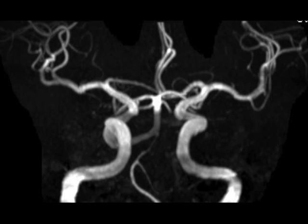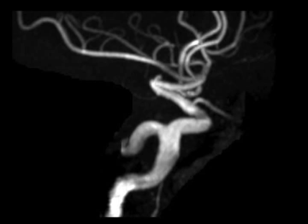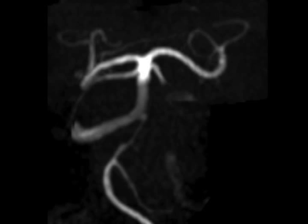The remaining defined persistent carotid basilar anastomoses include the persistent otic artery, which maintains a connection at the level of the petrous ICA via the internal auditory canal and is thought to be very rare; the persistent hypoglossal artery at the C1-C2 level, which maintains a connection via the hypoglossal canal; and the proatlantial intersegmental artery at the C2-C3 level.